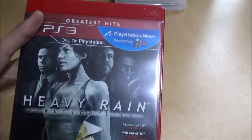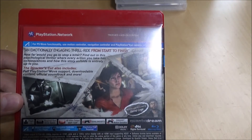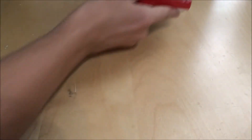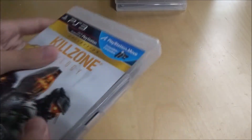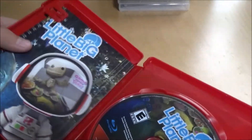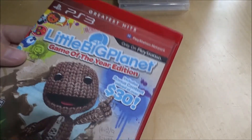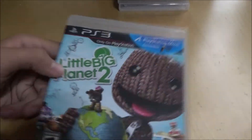Getting into exclusives now — Heavy Rain, great game where you choose your dialogue and kind of shape the story. It's kind of like a Telltale game in a way. Really cool if you haven't played it. The Killzone Trilogy — really cool going through PlayStation exclusives. I also have the Collector's Edition of Killzone 3. Little Big Planet Game of the Year Edition — came with extra content. Little Big Planet on console is cool because you can do more stuff than on the Vita. I also have Little Big Planet 2 but not the third one.